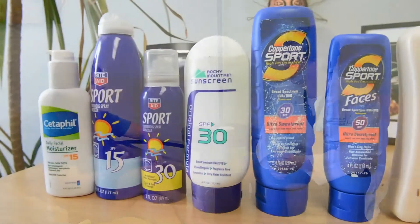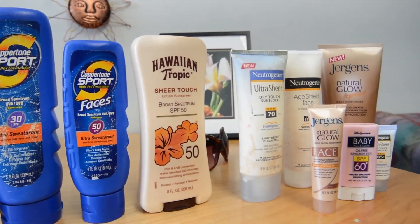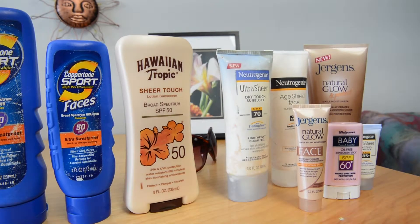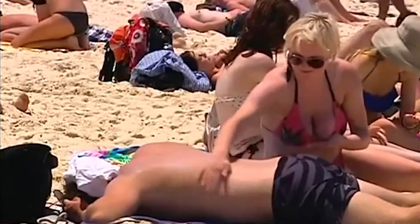When you go to the store, you see anywhere from SPF 2 all the way up into the hundreds. Is there a difference? Should we be spending more money to get the higher SPFs? When appropriately applied, the difference between an SPF 30 and an SPF 100 is lost because you sweat it off before it makes a difference. But most people don't put on enough sunscreen, so a higher SPF number can be better than SPF 30 if people are putting on less than what's recommended.